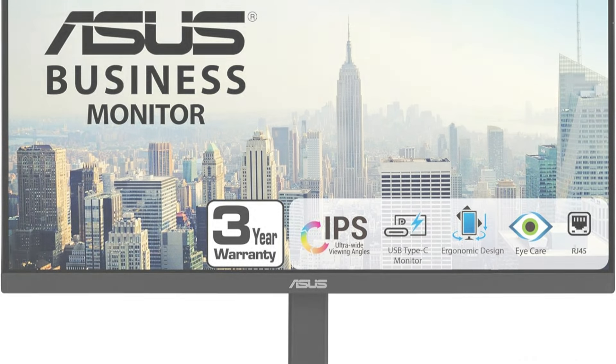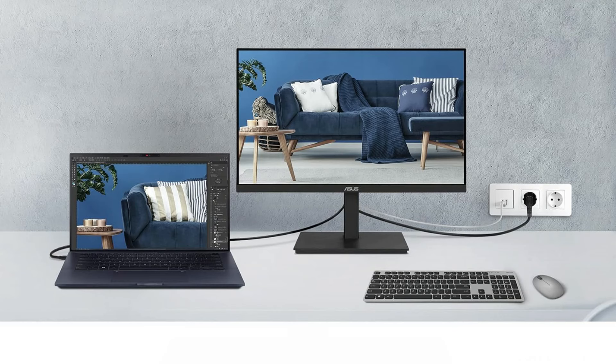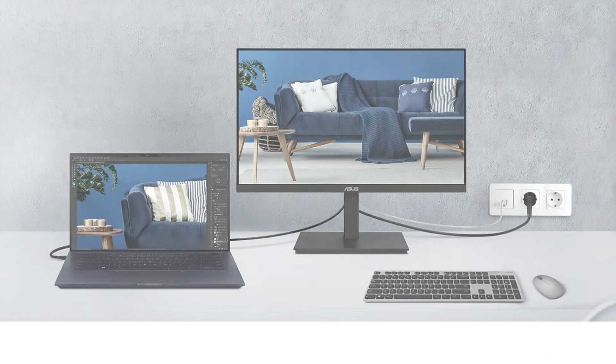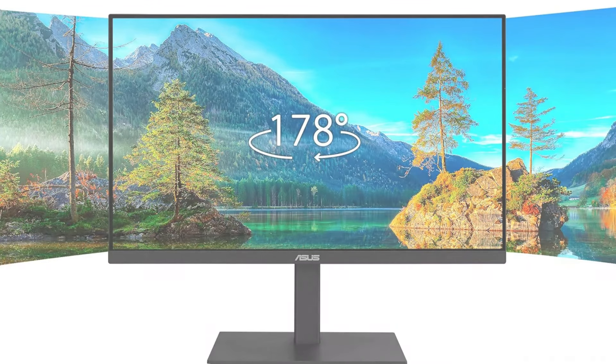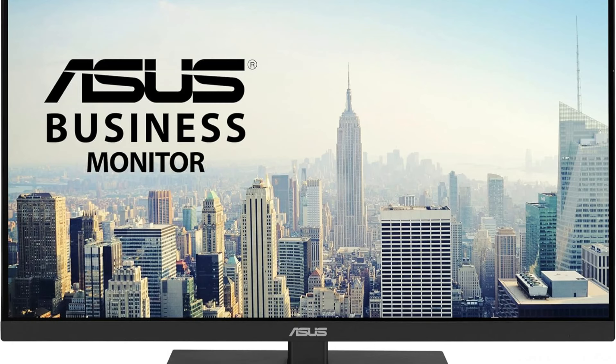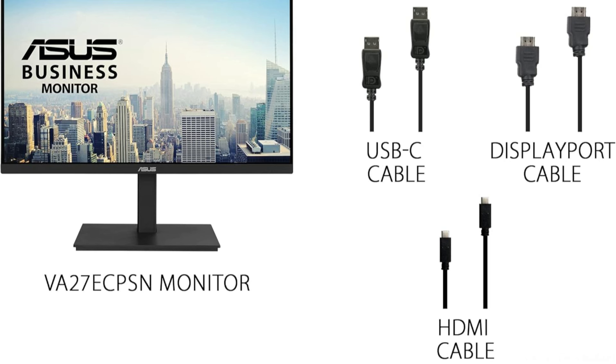Adjustable tilt, swivel, pivot, and height provide an ergonomic design for a pleasant viewing posture. Low blue light and flicker-free technologies certified by TÜV Rheinland are features of Asus Eye Care displays, guaranteeing a comfortable viewing experience. The monitor's elegant appearance also blends well with the Mac Mini's understated style, making it a beautiful addition to any workstation. The Asus is an appealing choice for anyone wishing to upgrade their Mac Mini setup without going over budget, thanks to its combination of cutting-edge capabilities and reasonable cost.